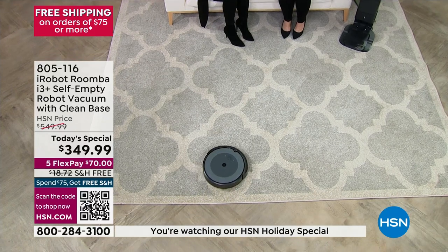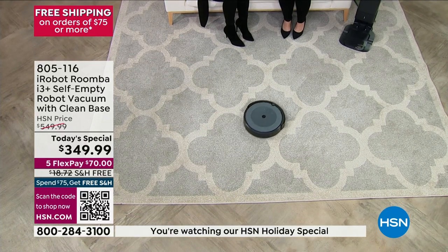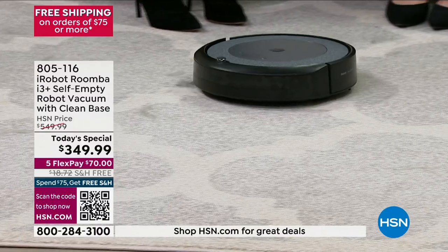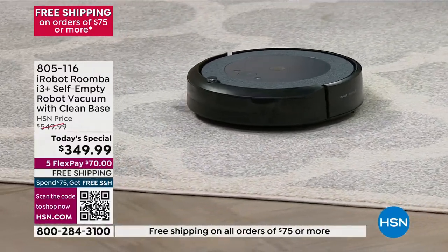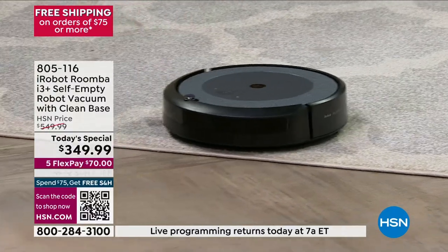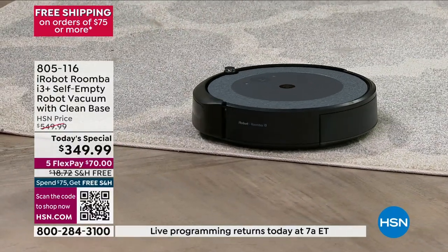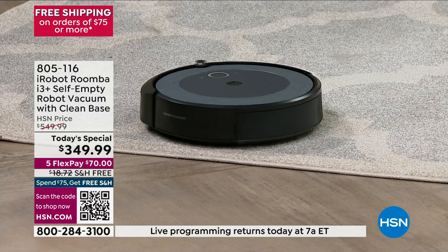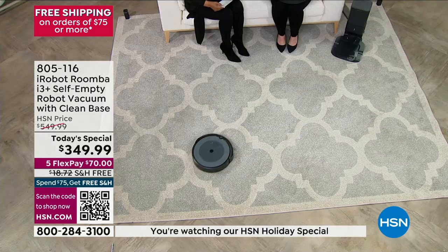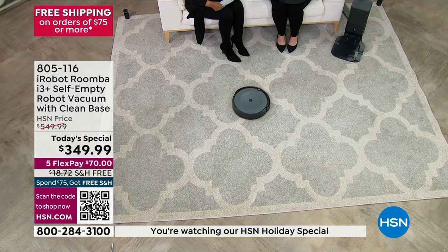That is why we're offering this as our finest value of the day. It is the newest technology because it has that self-empty vacuum with a clean base. Just the clean base alone could cost you well over $200. This is the lowest price we have found — $70 free shipping, $200 savings.